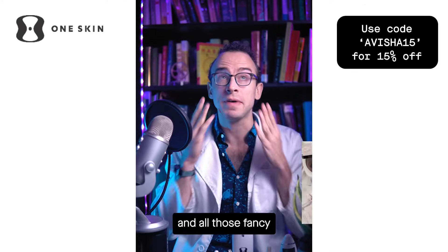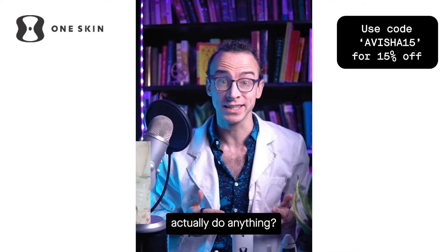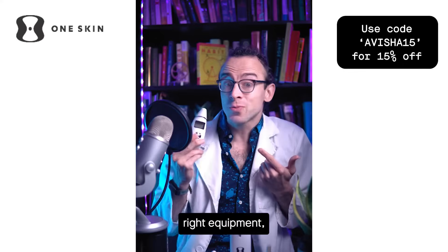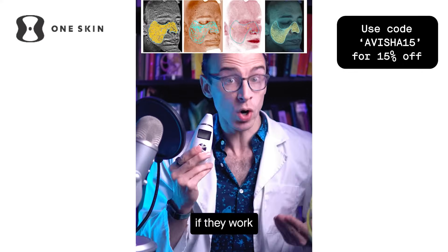Do you ever wonder if all those weird ingredients in all those fancy skincare products actually do anything? Kakadu plum, blue cactus, OS1 peptide. With the right equipment, you can actually measure if they work. More on that soon.